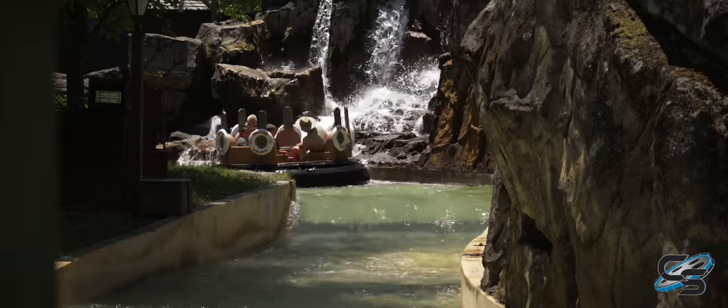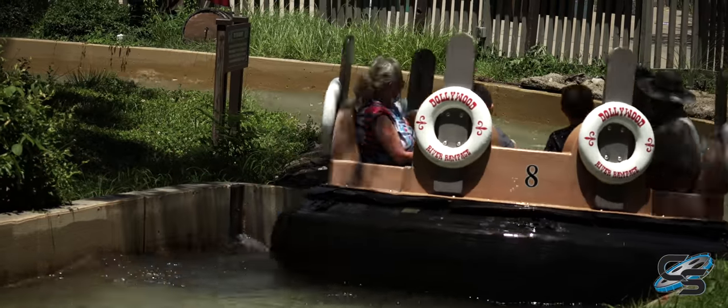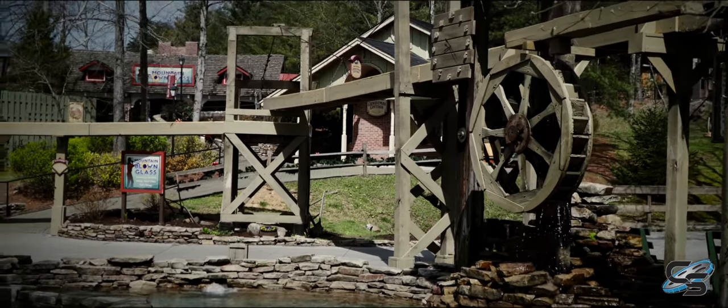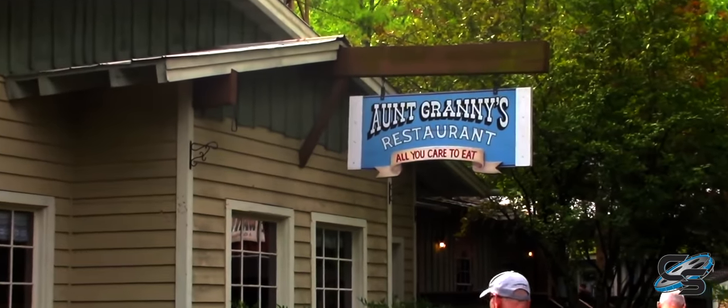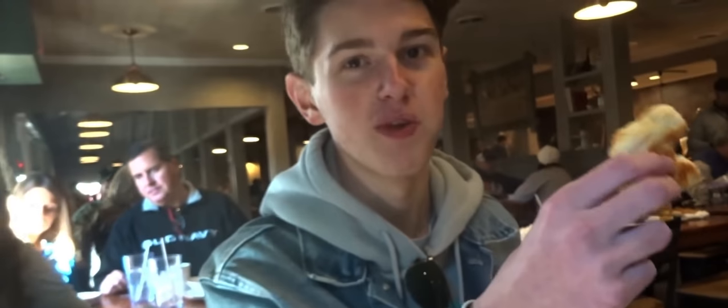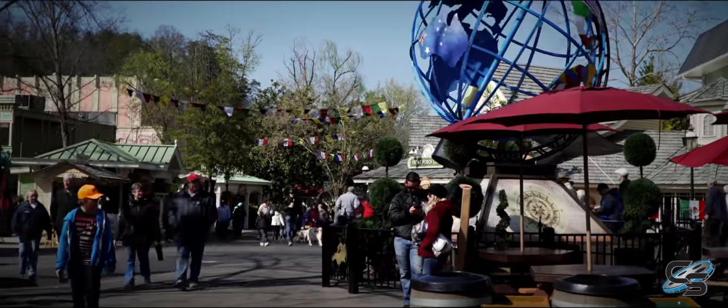Just up ahead is Rivertown Junction. This area isn't really known for rides — they do have a rapids — but mainly it's great for food. They have Aunt Granny's, an all-you-can-eat buffet. Yes, Dollywood has an all-you-can-eat buffet, which is very rare in an amusement park, and it's good food too. The biscuits? Love them. The whole area has lots of southern charm.